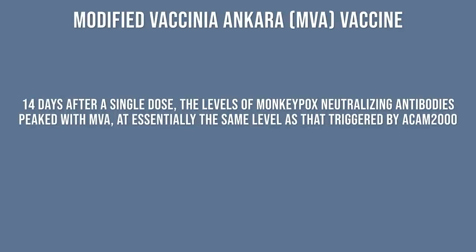The researchers found that 14 days after a single dose, the levels of antibodies that neutralize monkeypox peaked with MVA/Jynneos at essentially the same level triggered by ACAM2000. So given how fast this monkeypox virus is spreading and the limited vaccine supply available, it absolutely makes sense to give that one dose of Jynneos.